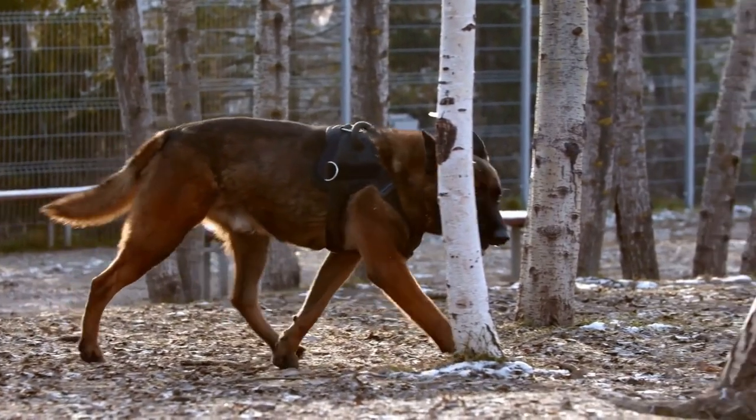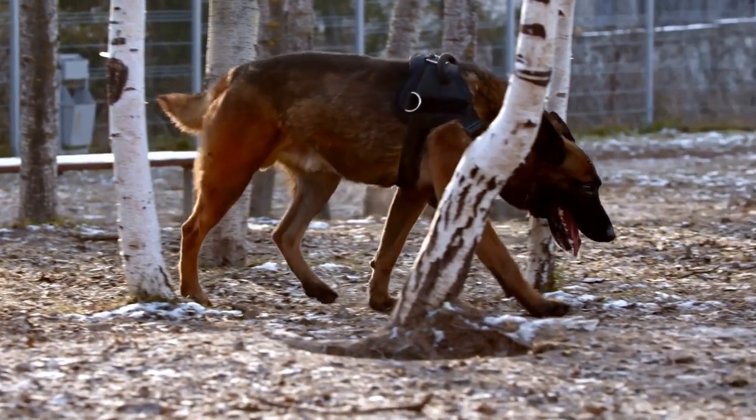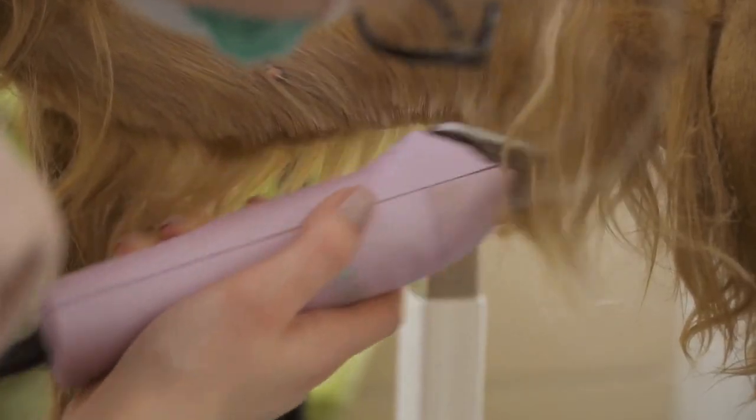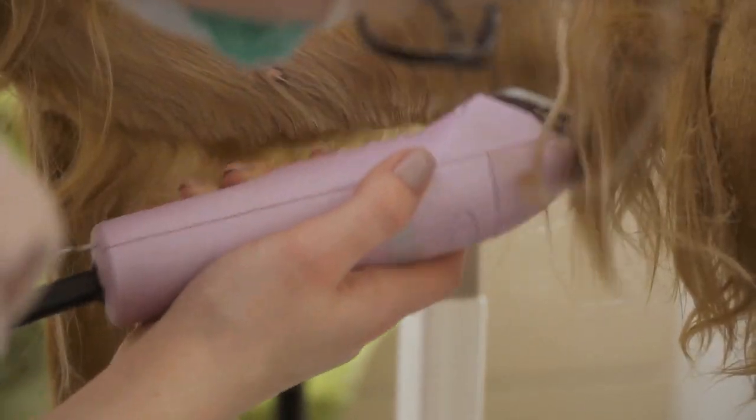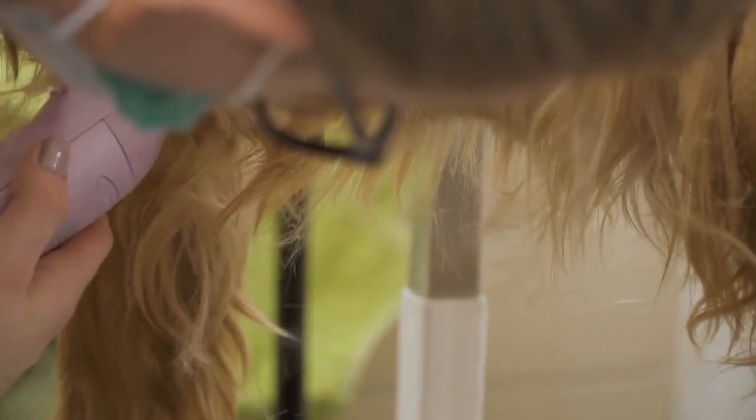The short answer is yes, of course you can shave German Shepherds. But your next question should be: why would you want to shave your dog, and should you? The most relevant indication is when your veterinarian wants to shave a Shepherd for surgical prep or to place an intravenous catheter.